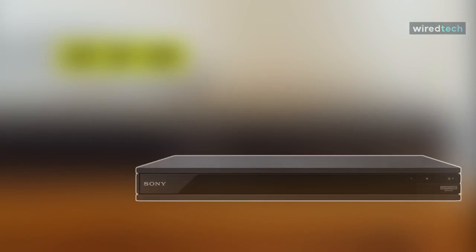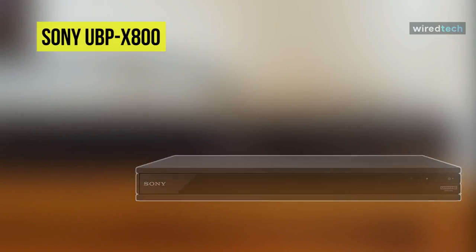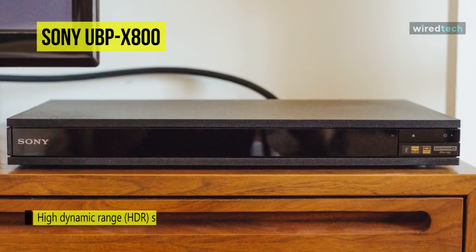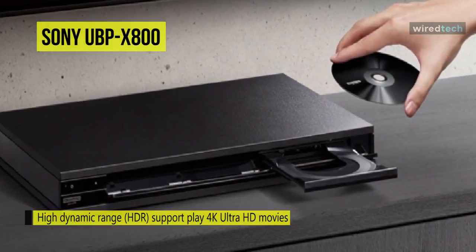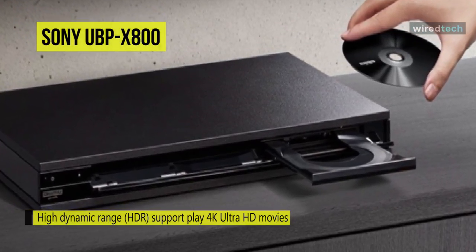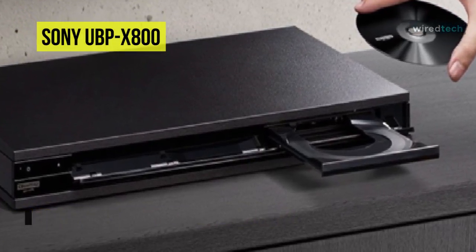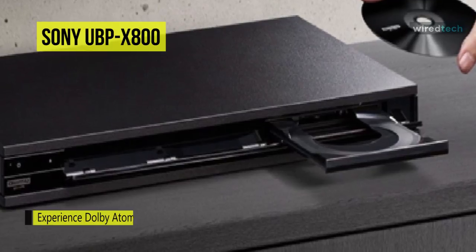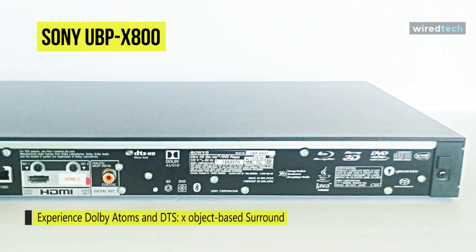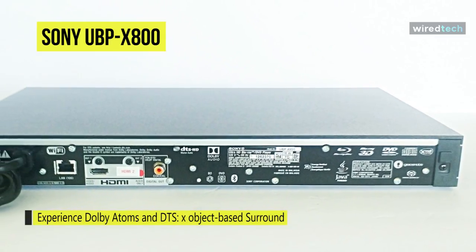Up next on the list, we have the Sony UBP-X800 HDR 4K UHD network Blu-ray player. It supports high-resolution audio formats such as Dolby TrueHD, plus the object-based audio formats Dolby Atmos and DTS-X. This player features two HDMI outputs and a digital coaxial output for versatile connectivity options. It has Wi-Fi and an Ethernet port built-in to allow you to stream multimedia content from your home network. The front USB port also provides for the playback of your digitally stored media.